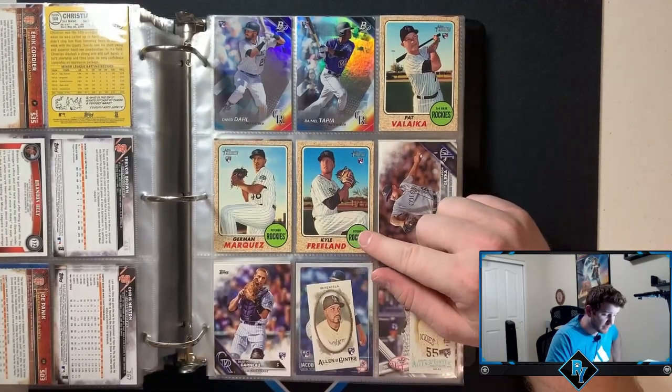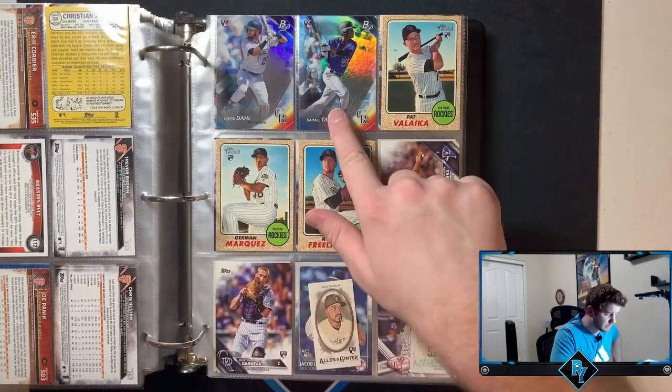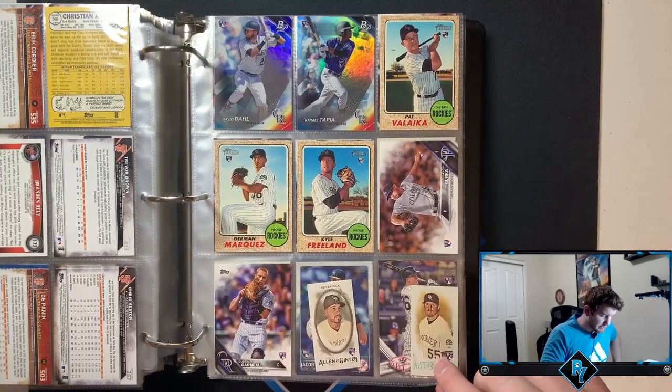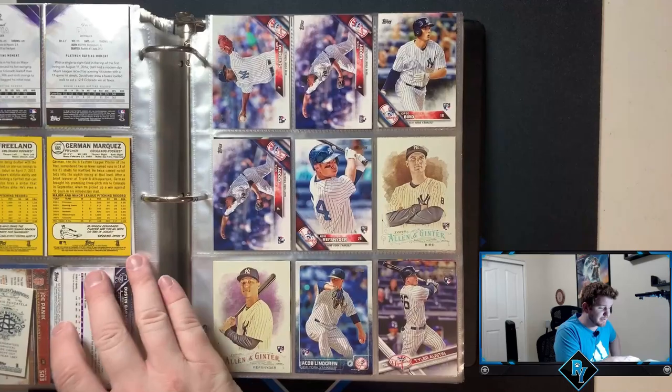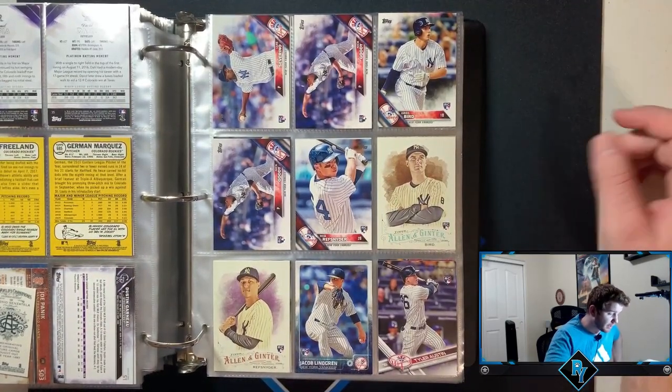Kyle Freeland out of Heritage. David Dahl. Tapia. German Marquez. The Rockies have a lot of relevant players. I really wish you could see some of these players play in other parks.